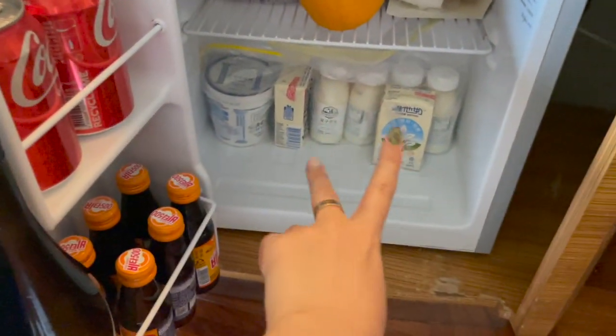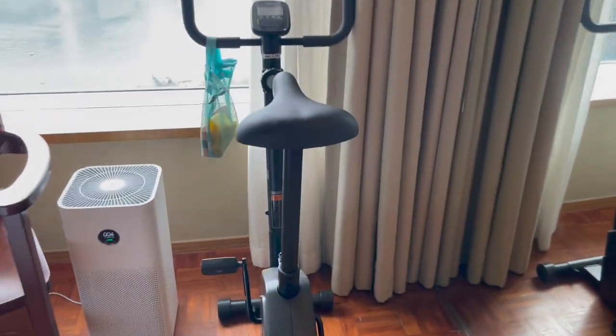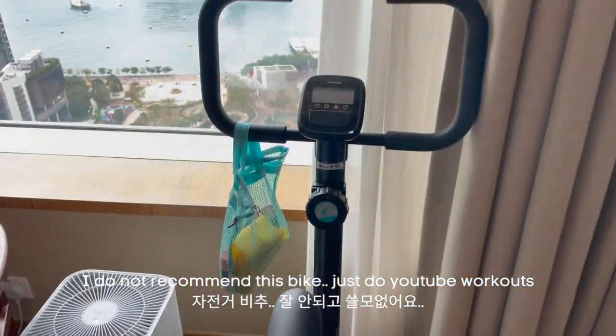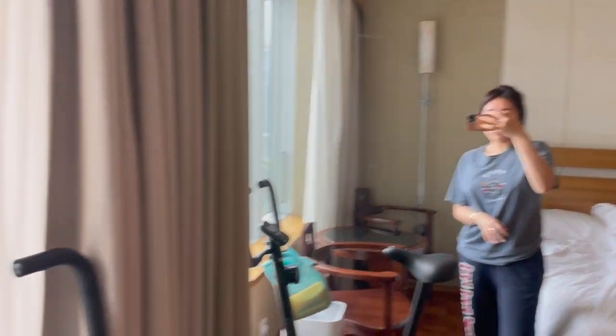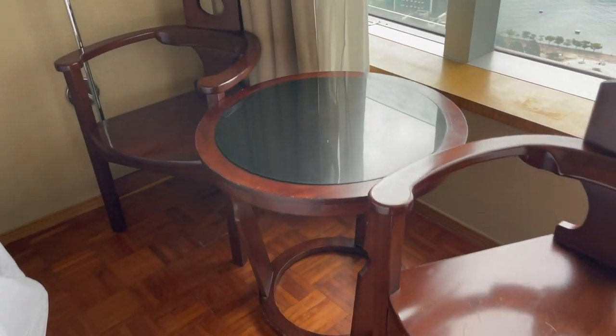I stuffed the fridge with a bunch of things. The hotel gave the sparkling water and the Vitasoy, but the other stuff I brought. I also paid extra for an exercise bike and brought my own workout stuff as well. There's another mirror and a little table that you could eat at.